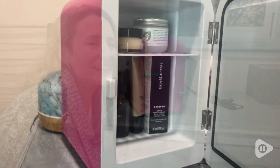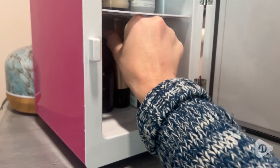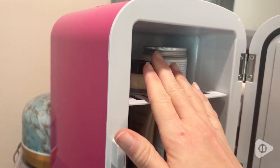Hi, I'm Stacey with WTI. Have you ever seen anything cuter than this awesome makeup fridge? This is from Kraviti and it's a really small and portable fridge that will allow you to store your makeup or really anything that you need.